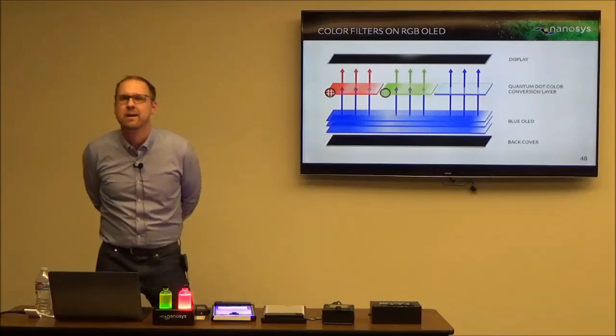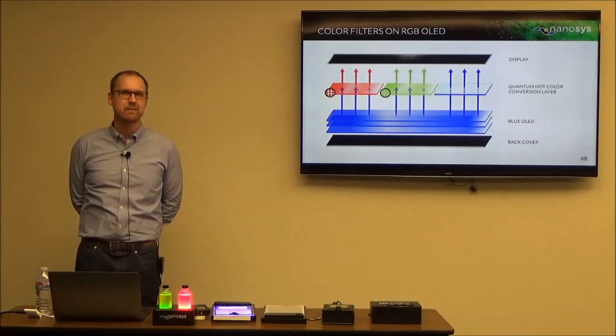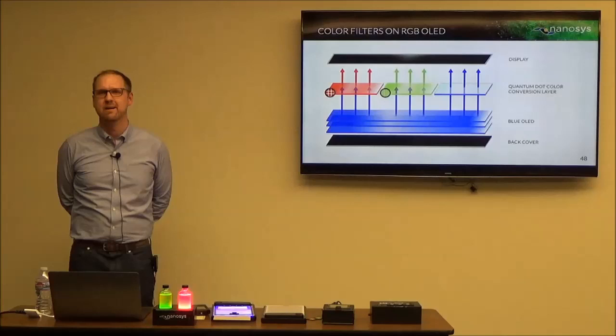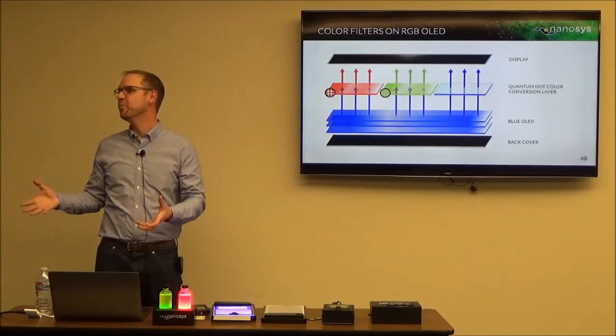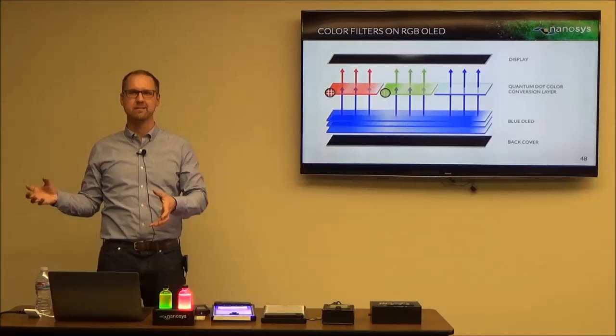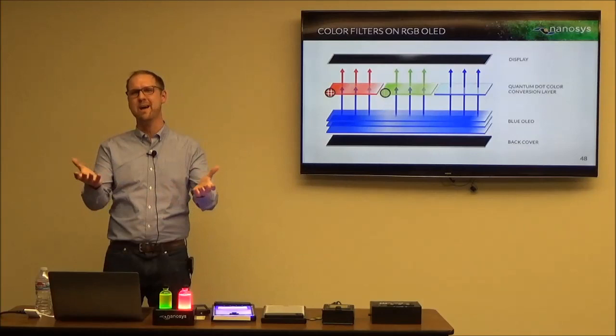Does going to ultraviolet improve efficiency? For the quantum dots — yes, the shorter you go, the more efficiency you get out of it, but it's not a major effect. What we found is you're better off using a 450nm or 460nm blue — whatever the blue you want for your front of screen — and converting some of that into red and green. You could do a UV LED plus a blue quantum dot, but quantum dots are already over 95% efficient, so why have any conversion step you don't need?